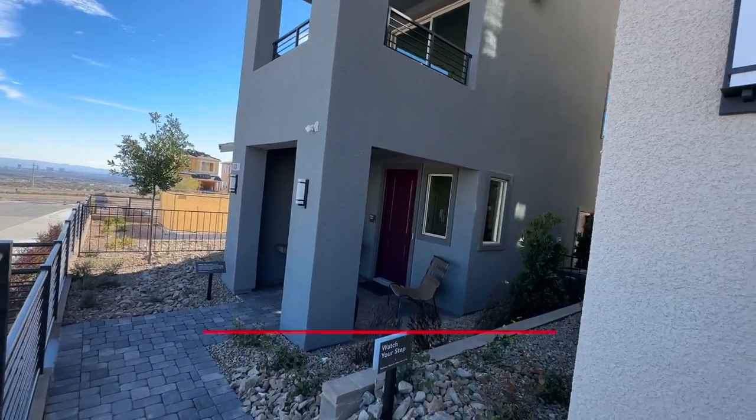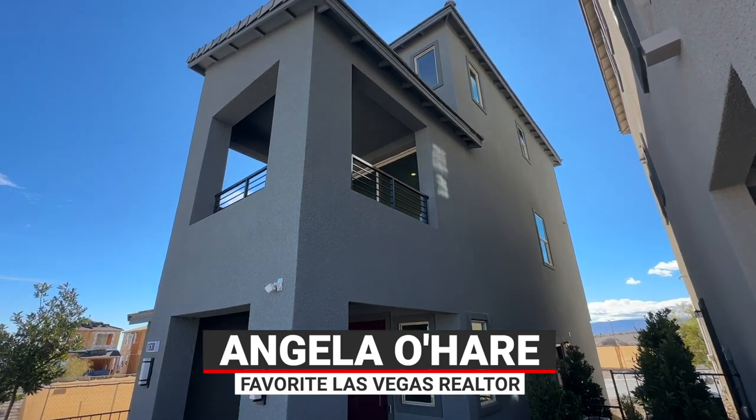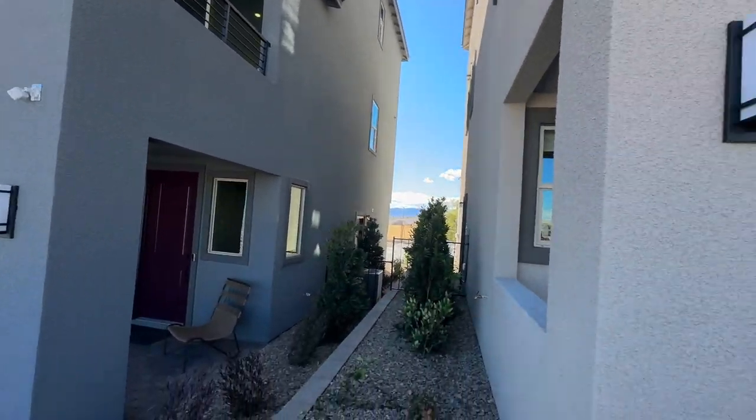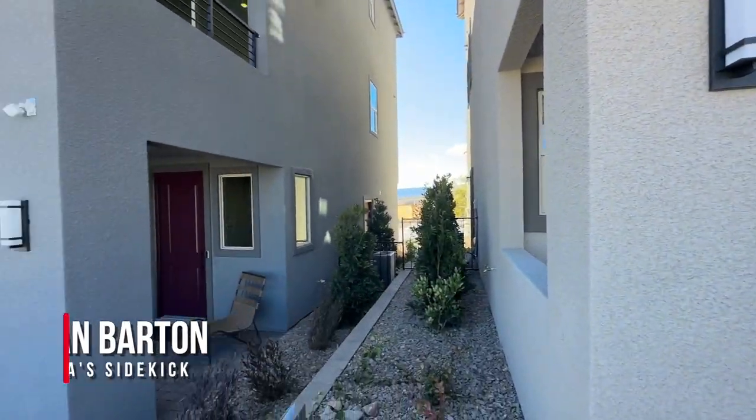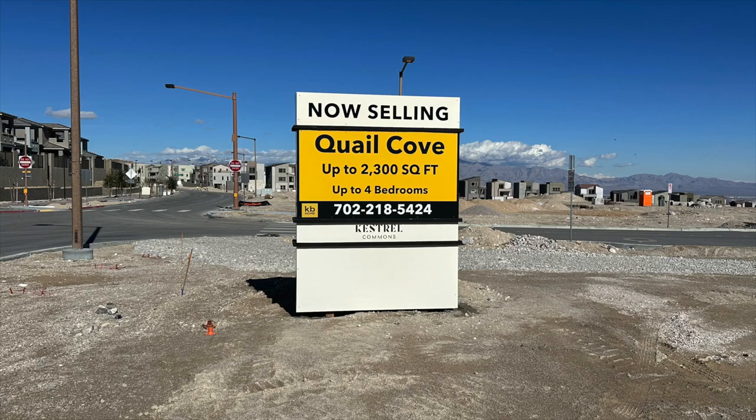Hello everyone, Angela O'Hare here, your favorite Las Vegas realtor. I have Damien, her sidekick, with me today and we're over here at a brand new KB Home community in the Kestrel Commons Village called Quail Cove.